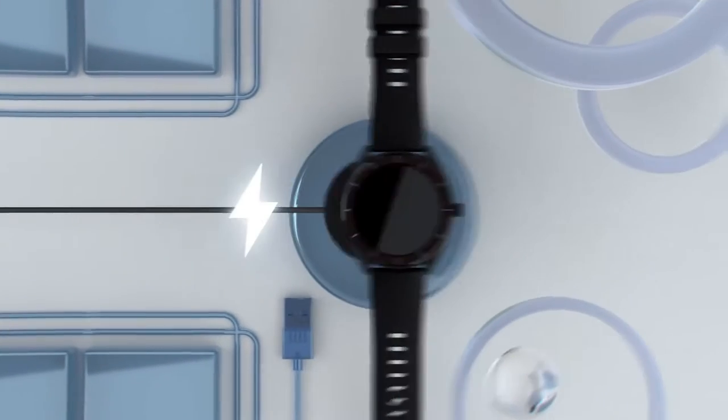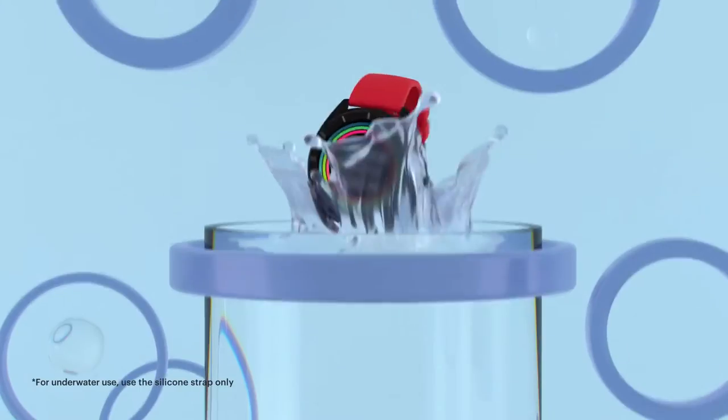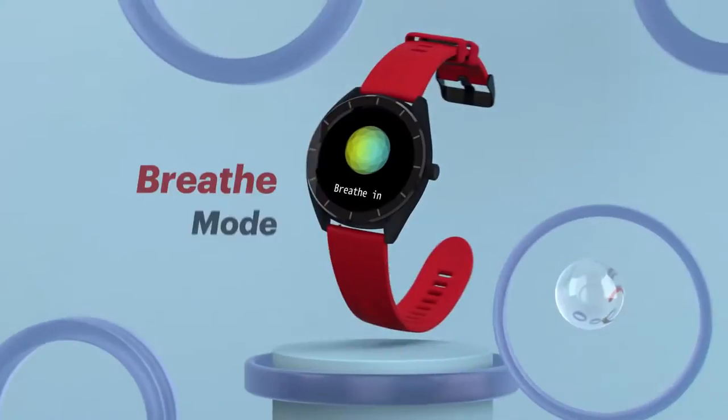The watch features magnetic charging and a beautiful design. It needs Android 5.5 or iOS 8 plus support. It comes with a silicone leather strap.